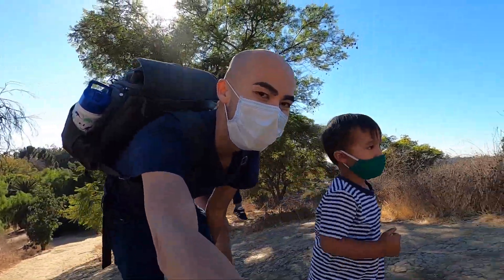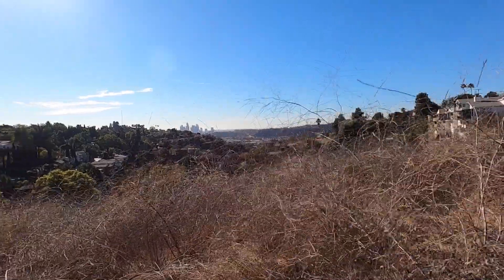The trail is short with a really steep incline, but we got some great views of downtown along the way.